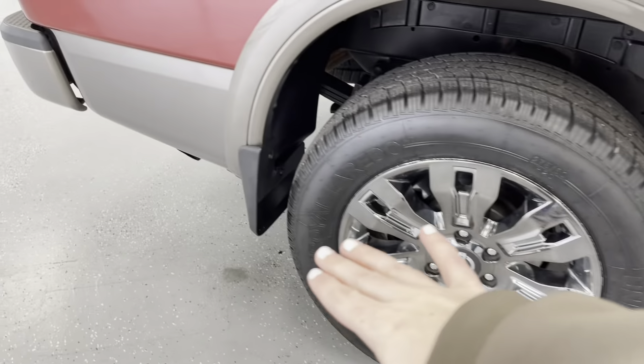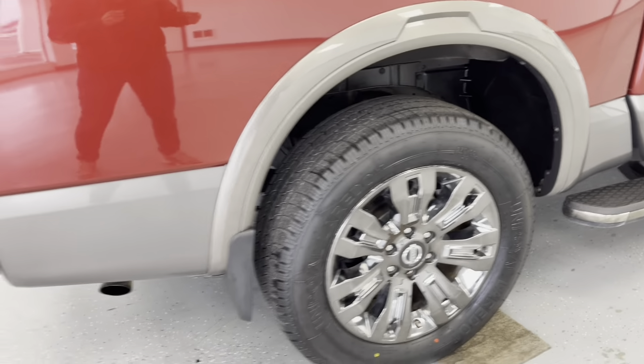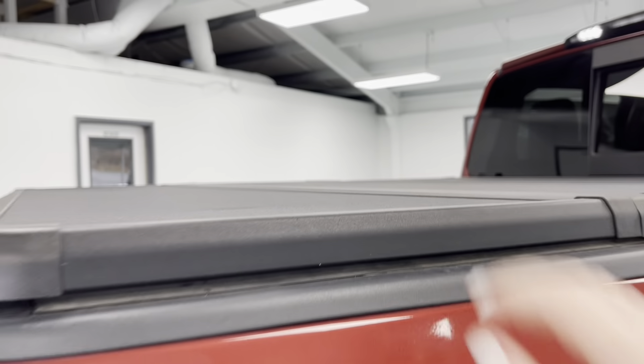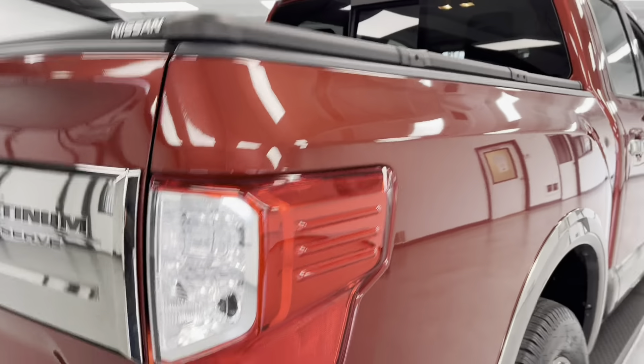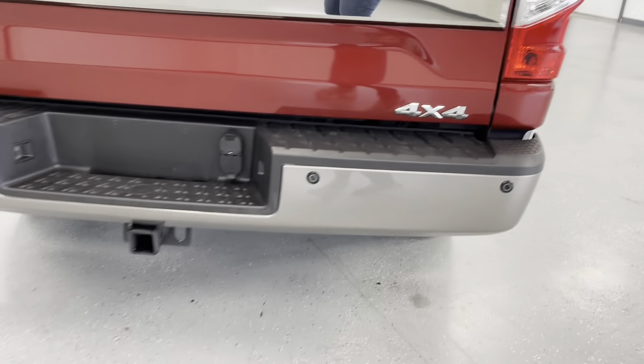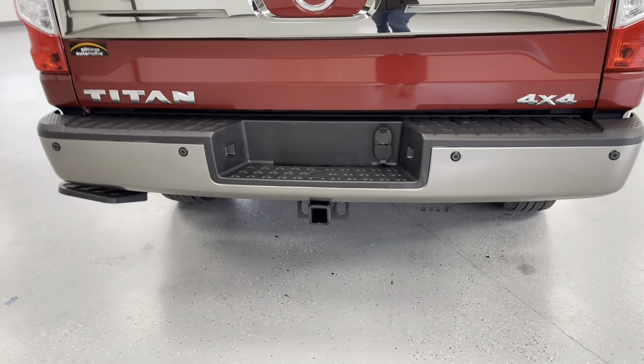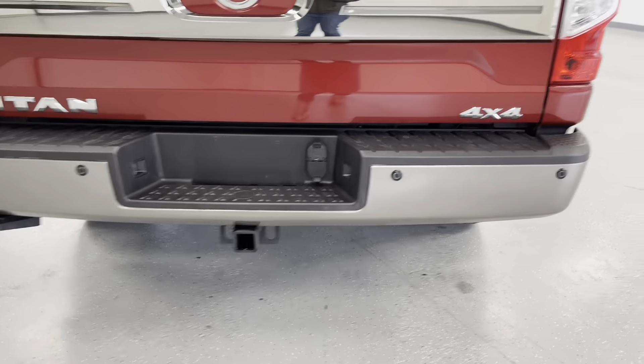Coming along now to the side, this vehicle does have mud guards, not only to help prevent mud from splashing up on the side of your vehicle, but also from stone chips. I'd also like to point out you do have this hard tonneau tri-fold cover. Continuing around to the back, you do have a tow bar already installed on this vehicle for a trailer hookup, and this vehicle also comes with a trailer brake control already installed as well. Those little dots on your bumper are your proximity sensors — they'll just let you know if there's anything behind you whenever you're backing up or parking. I'd also like to point out you do have a rear backup camera for that exact same purpose. And over here on the side, you do have a step to help you get up and down from your vehicle.